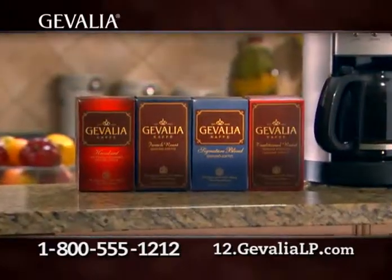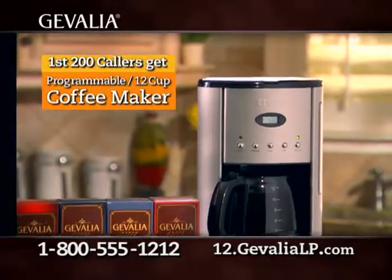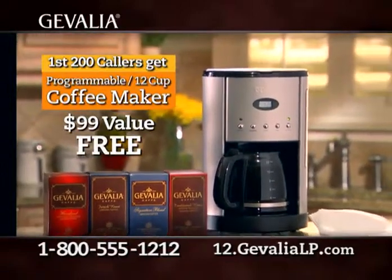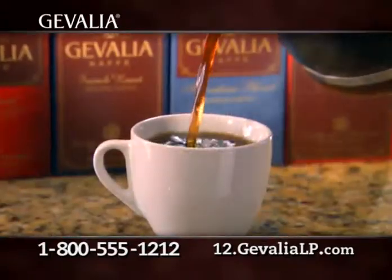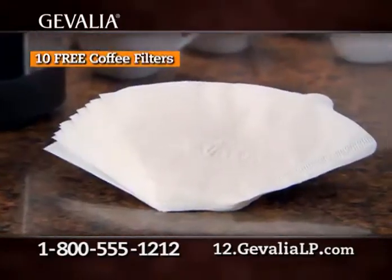Still undecided? The first 200 callers get this stainless steel programmable 12-cup coffee maker, a $99 value, free! It's specially designed to brew Jevalia's incredibly rich coffees to perfection. We've even included 10 free coffee filters.